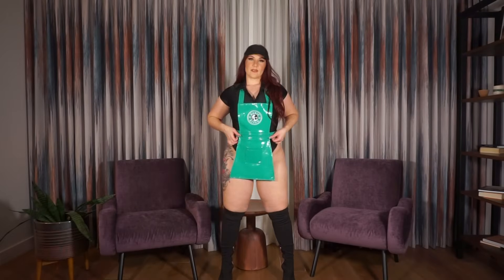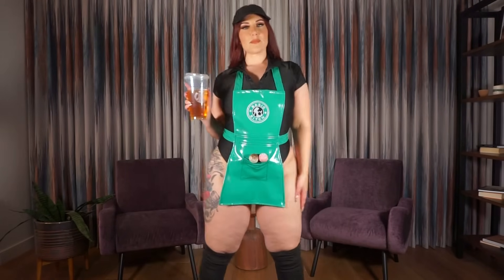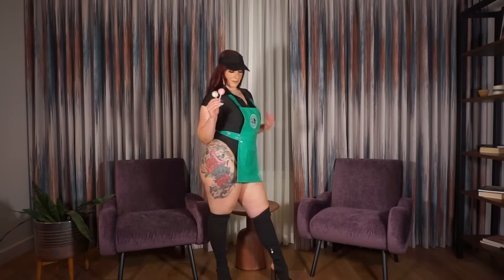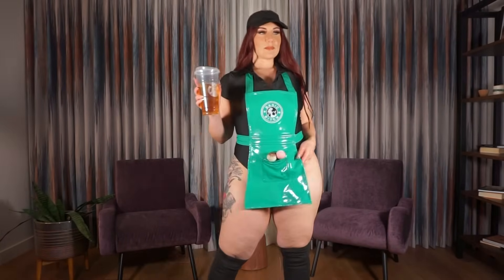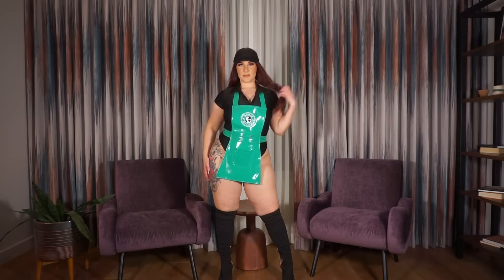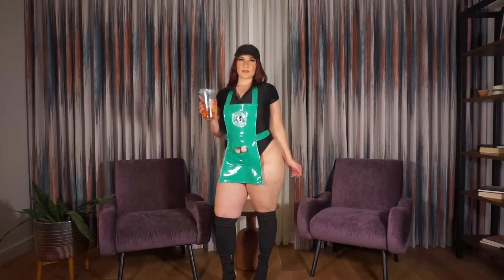First up we have the Basic Barista three-piece costume set, which comes in black and green — a play on a Starbucks barista. It comes with the collared bodysuit, the vinyl apron that says 'Basic Bitch' on it, and the black visor. I accessorized with black thigh highs, a couple of cake pops, and a Starbucks cup. The vinyl apron has a front pocket, and you can add stockings or fishnets for more coverage. I love the fit.